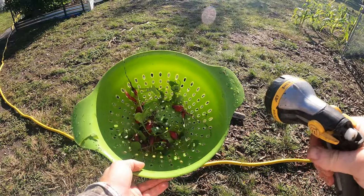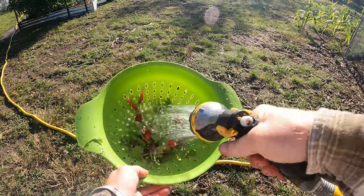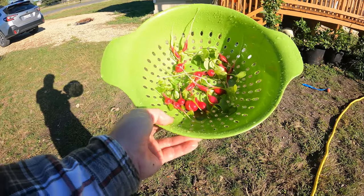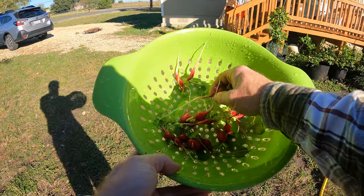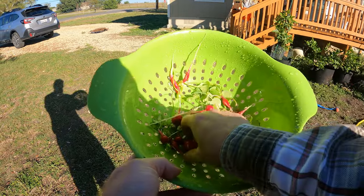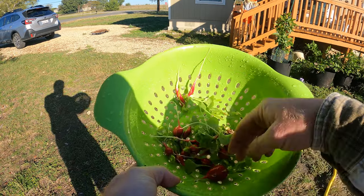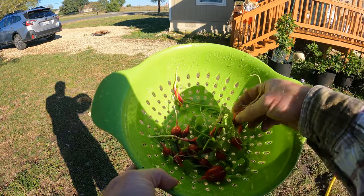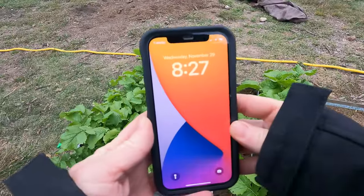I like harvesting in these colanders because then I can just hose it off and it makes it quicker inside. That's it guys, that's all I got — it's not a lot, but I did harvest a little earlier. This week I did get one good size cherry bell, but a lot of these are just funky shaped and not great. Some good little radishes for a salad though.